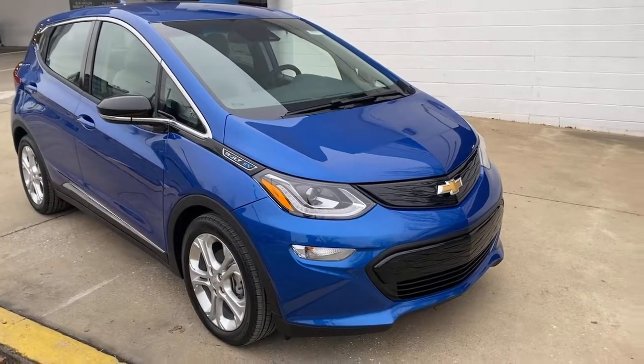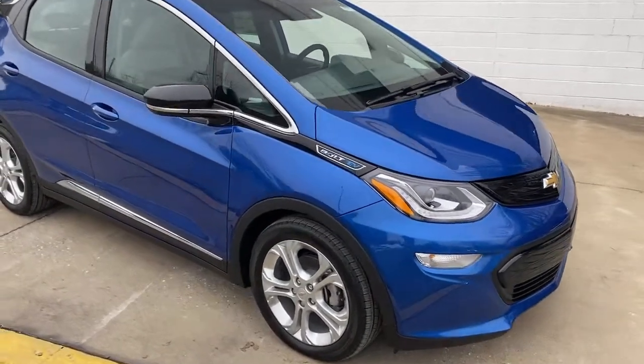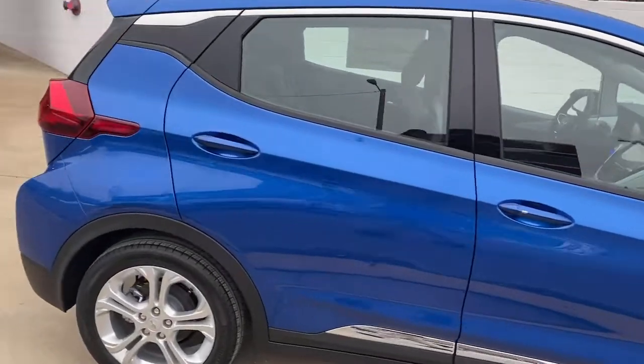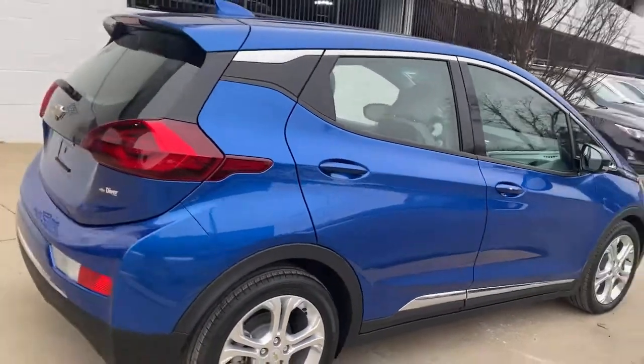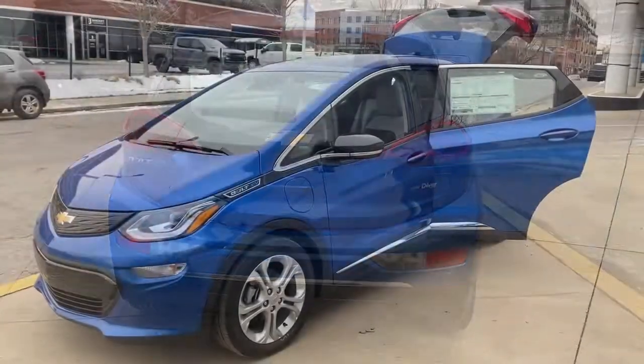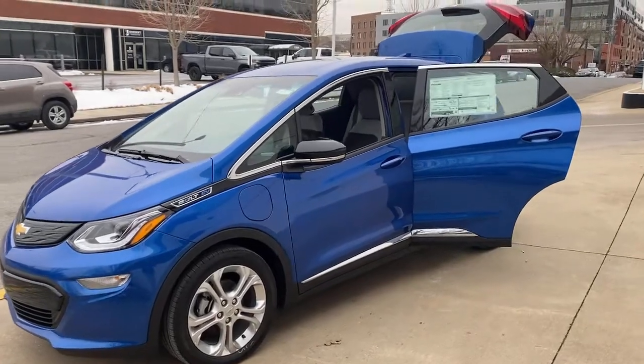This could be the car for you: the 2021 Chevrolet Bolt EV. Show the world your moxie in the future-focused Bolt EV, the affordable all-electric four-door that uses smart charging technology to make electric road trips practical and fun.